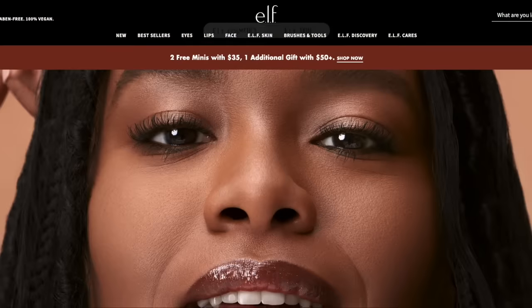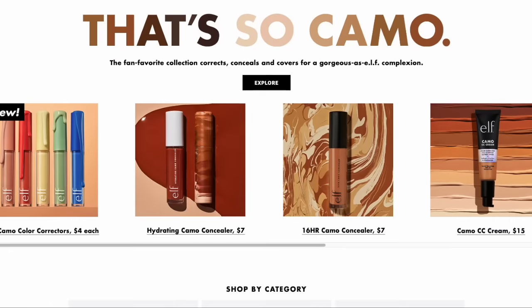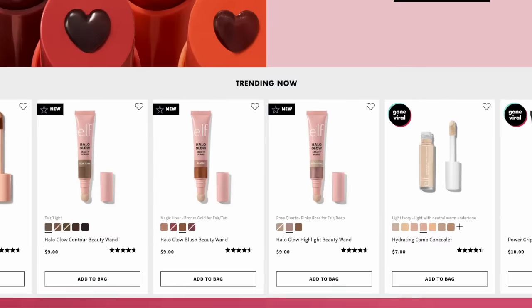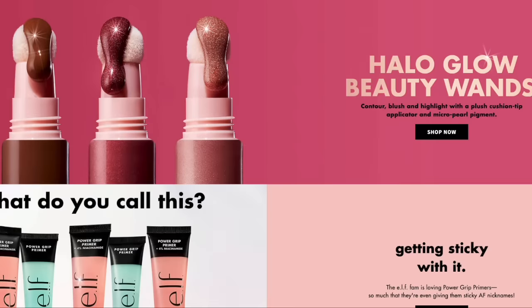Hey everybody, welcome to this week's video! Have you noticed that elf is flying off the shelf? It's like becoming a cult favorite out there, for good reason. I've featured elf products before in drugstore tutorials and the quality is fantastic, price point even better. Now they've launched this whole halo glow thing that everybody's raving about.